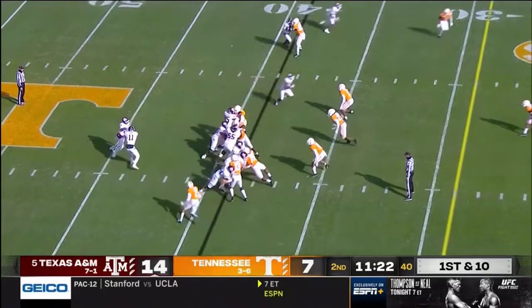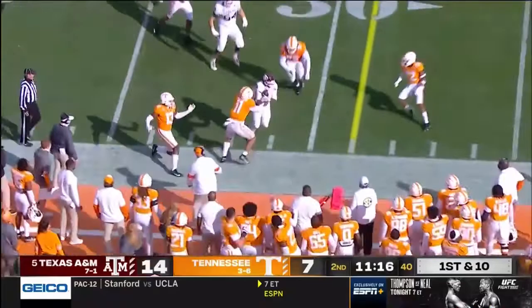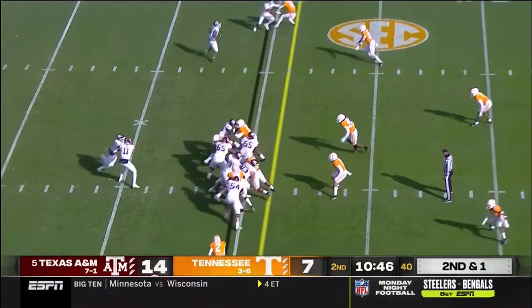Spiller breaks a tackle in the backfield — should have been a tackle for loss — and instead it is close to a first down run. He was limited in fall camp, and not trying to make excuses for him, but that should come with time the more snaps he gets.